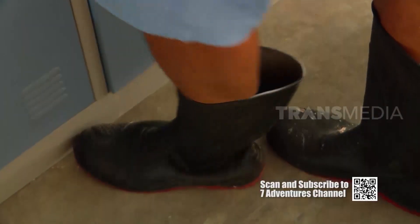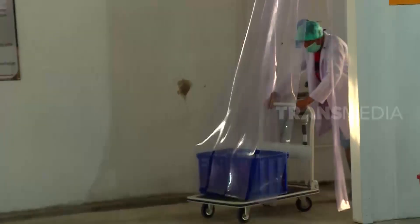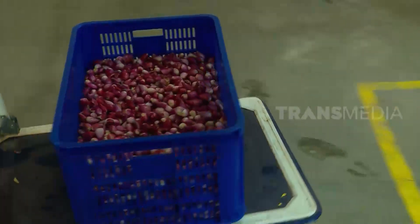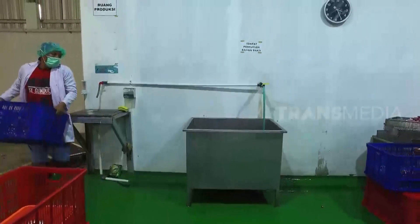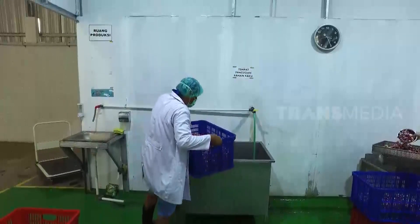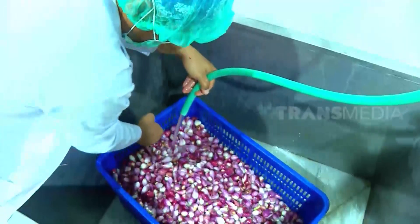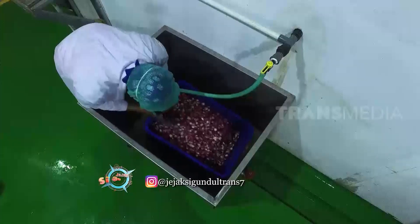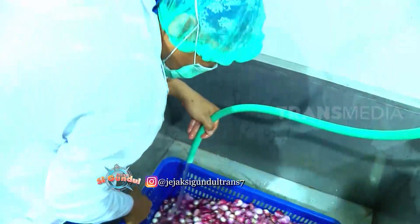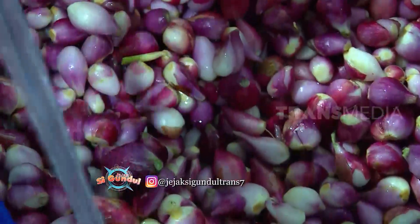Cleanliness is the number one priority. Sterilization is required before production begins. One of the measures is wearing a laboratory coat like this. This is the first time the work has been this hygienic — usually it's mixed with sweat! After peeling, the shallots are immediately washed.